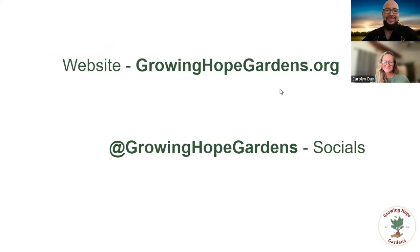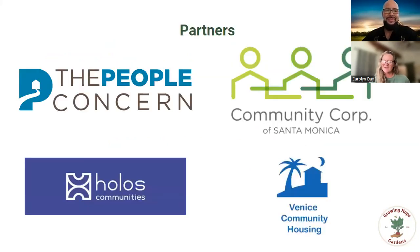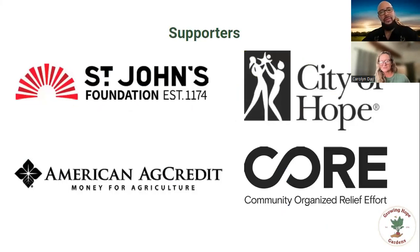That's us — our current partners, and also our supporters and funders that we really, really appreciate.